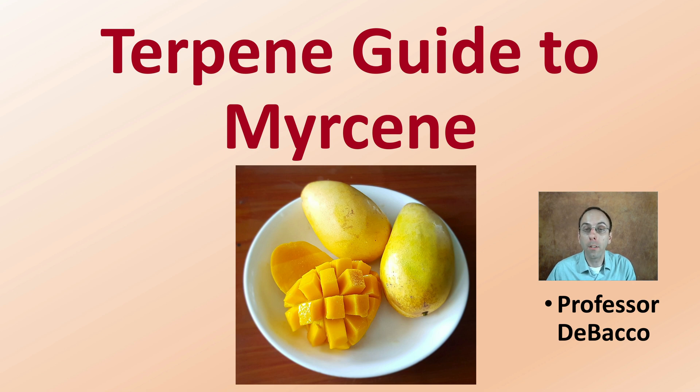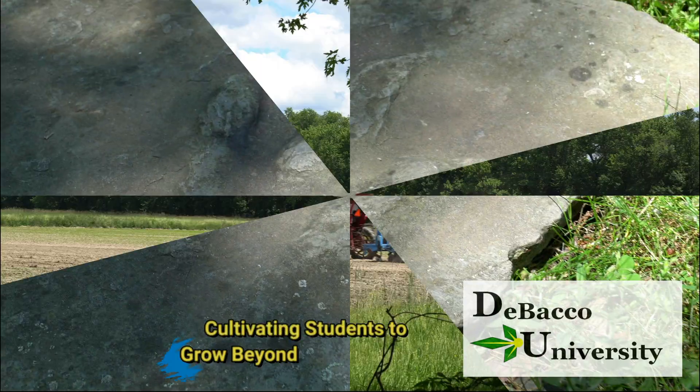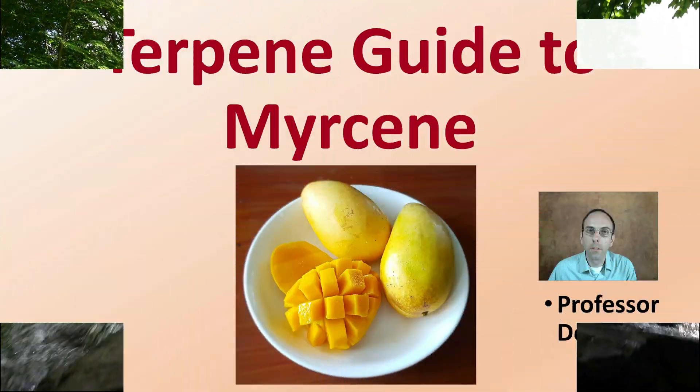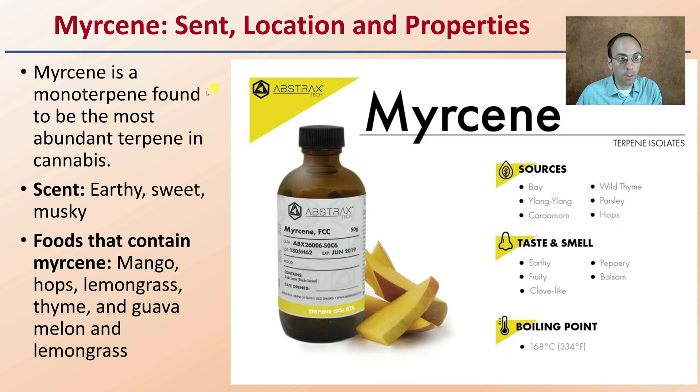Here on this Tobacco University video, we're going to go over the terpene myrcene. Welcome to the terpene guide to myrcene. What's the scent, location, and properties of this particular terpene?